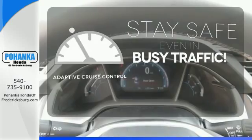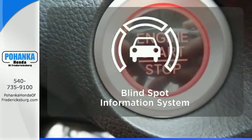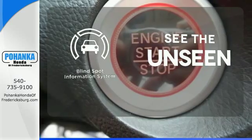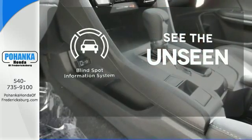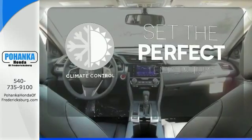Now you can truly set it and forget it with the adaptive cruise control. Negotiating traffic has never been easier thanks to the blind spot indicator. The climate control lets you set the temperature exactly where you want it.